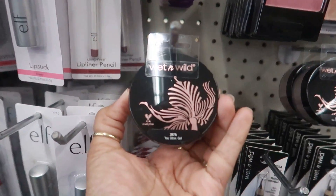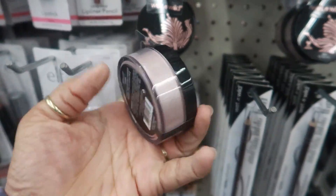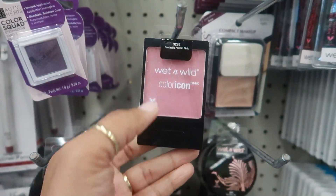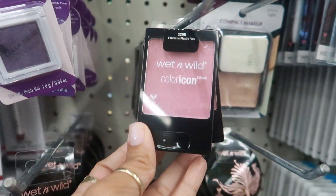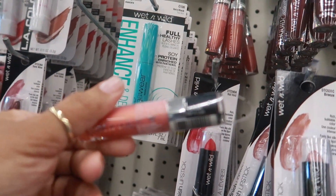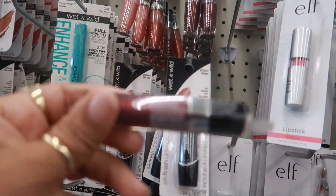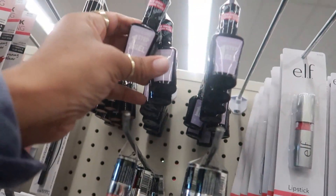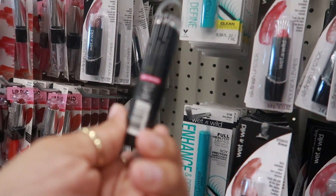Here's some new Wet n Wild — 'You Glow Girl,' a loose highlighting powder. Over here you have the Wet n Wild Color Icon in Fantastic Plastic Pink. There's also the Liquid Catsuit Mega Lash in 'Ball and Love' and 'I Don't Desert You,' which is pretty. They also have gel polishes and Mega Lash Matte in Spiked with Rum.